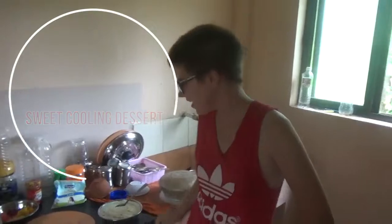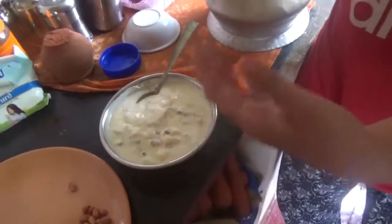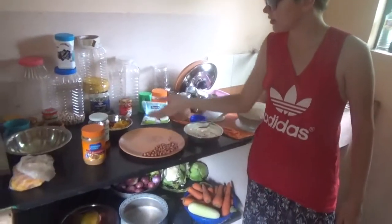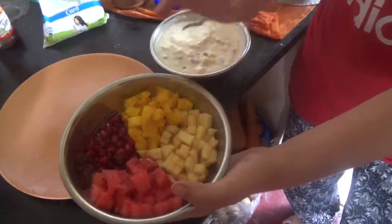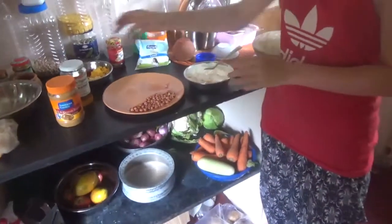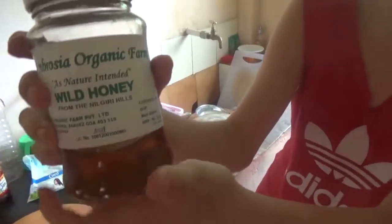Hi everyone, today I have made my favorite food. It's covered with some peanuts and fruits — watermelon, mango, and apple. To make it sweet, I added some honey, that's natural honey. It's less sweet than usual and it's much more tasty.